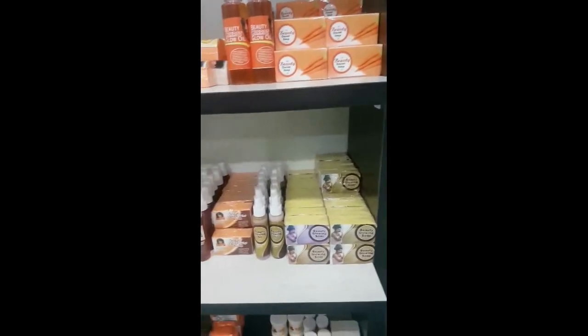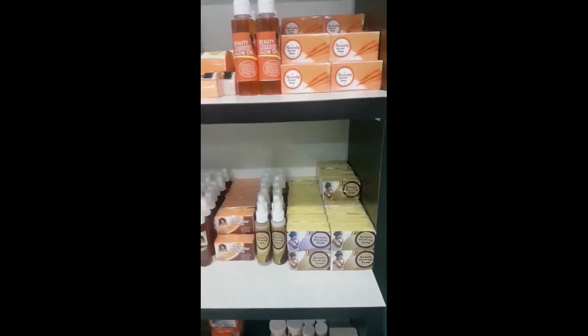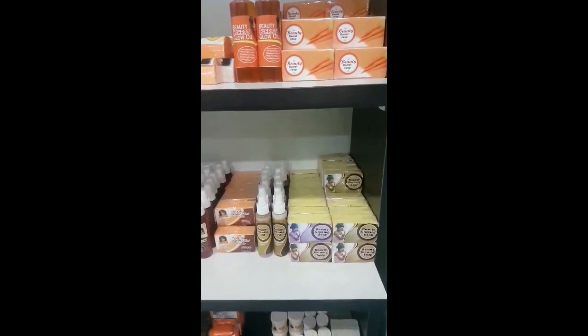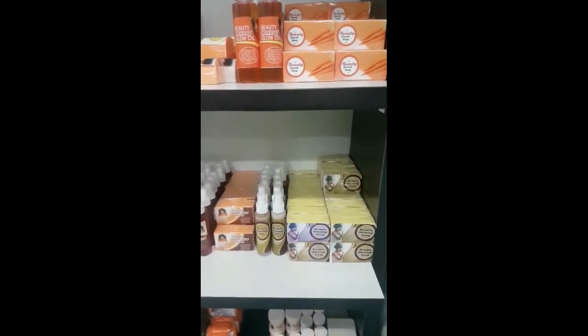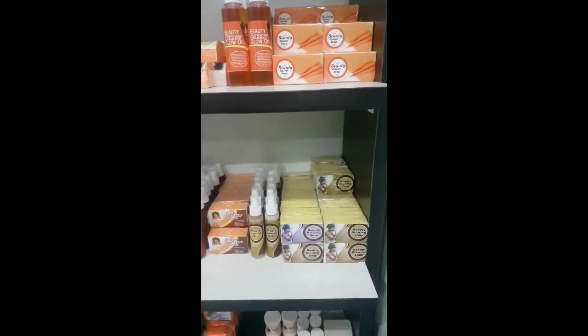We have DHL delivery services now. It's guaranteed — if you order a product from the United Kingdom, when we post it from Nigeria, the next day it's on your doorstep. And if you want to order it from London directly, we have it in our office in the UK.